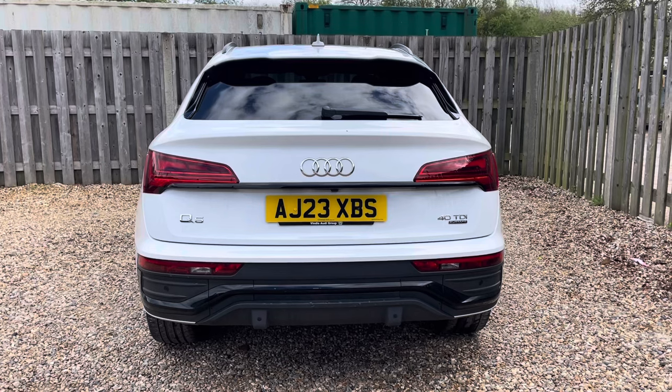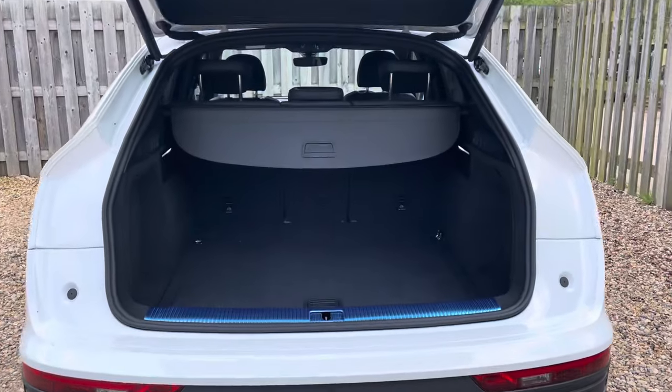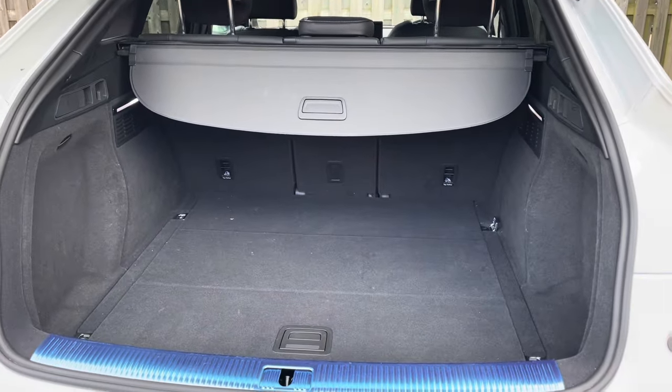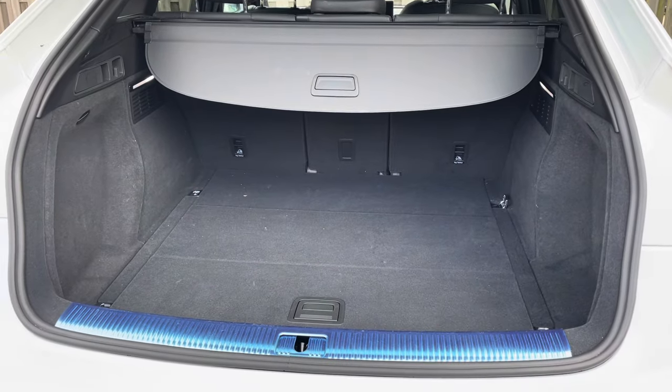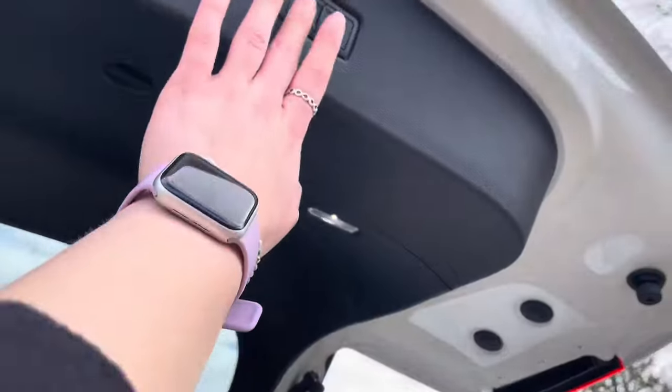Not only is this Q5 an absolute beauty on the roads, but it's also extremely practical. The vehicle's power-operated tailgate ensures the boot is super easy to open and close, and provides a spacious 510-litre luggage compartment capacity. The rear seats can also be folded down to expand the boot space even more when necessary.